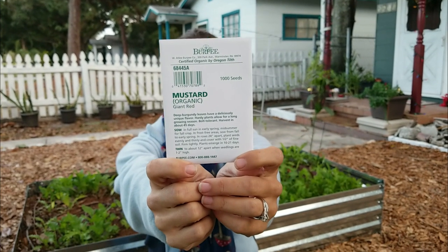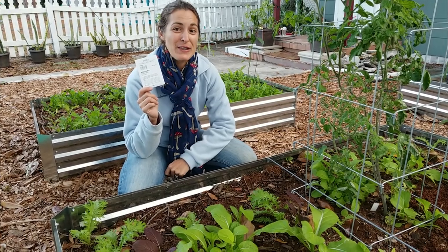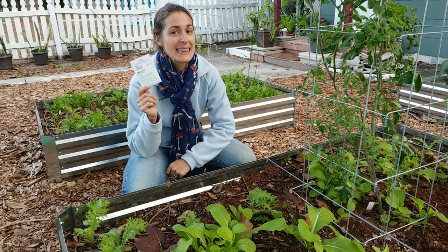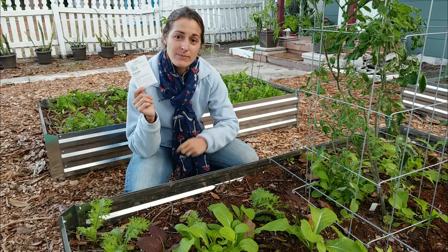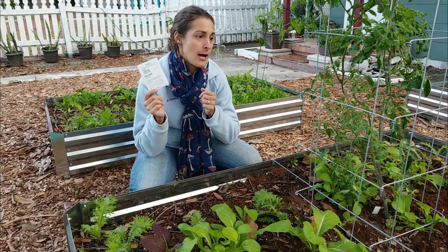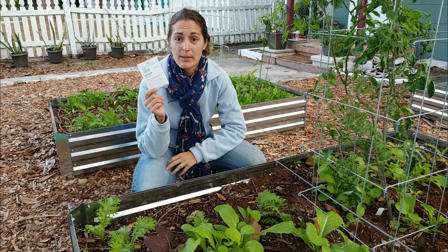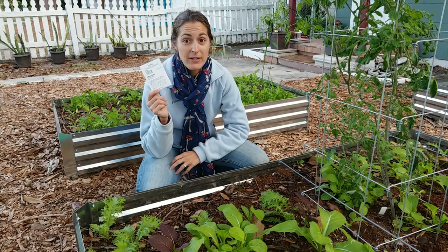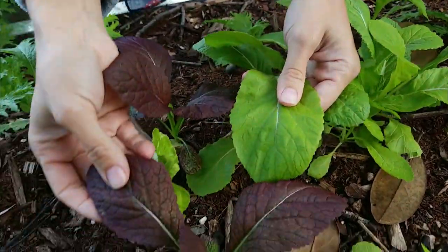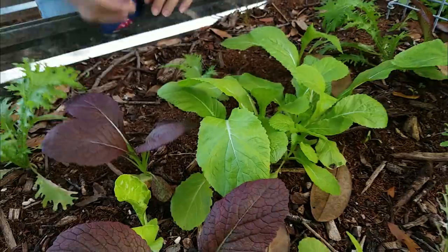Mustard greens are another great thing to grow for the Florida gardener, just like collard greens — they do great in the south. My brother-in-law likes to mix in mustard greens with his collard greens when he's cooking them, and it is delicious. You can harvest the young leaves nice and tender for a little bit of a peppery, arugula-like zip in your salads or on egg sandwiches, almost like a microgreen topping. Or you can let the leaves get larger and more mature and use them as a cooking green like you would a collard green. Most people usually just grow a standard green variety, but I like to grow red mustard as well as some of the green broadleaf mustards.